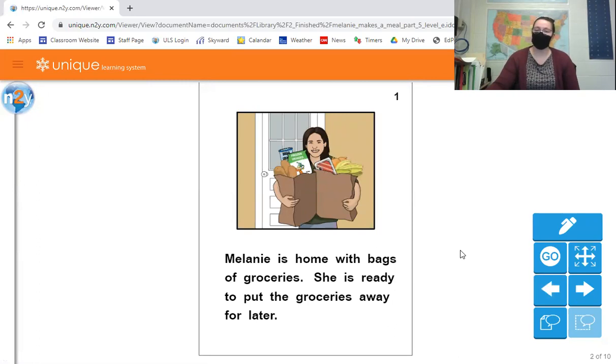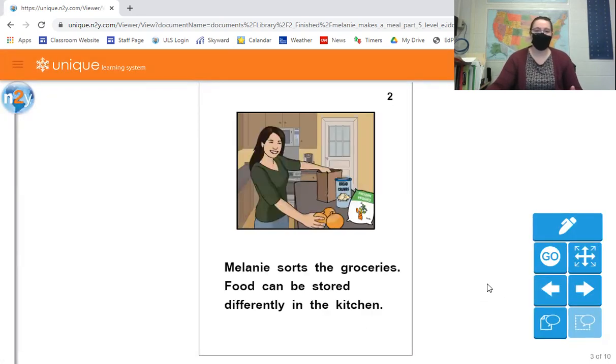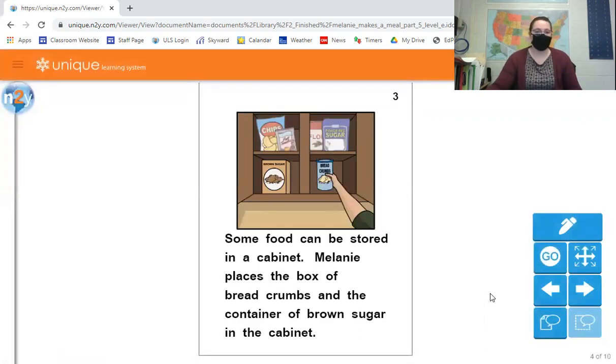So Melanie is home with bags of groceries and she is ready to put the groceries away for later. When you get home you should definitely put your groceries away — you don't want to leave them out because food may become bad and things that go in the freezer would melt. Melanie sorts the groceries, because food can be stored differently in the kitchen. Let's see what Melanie does.